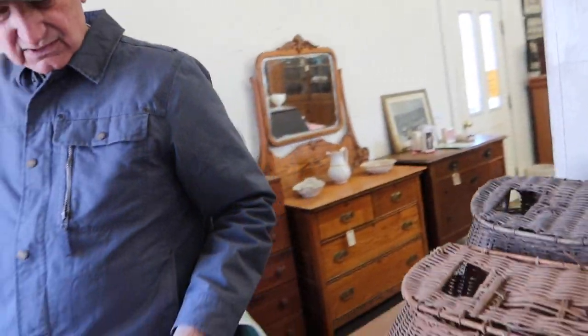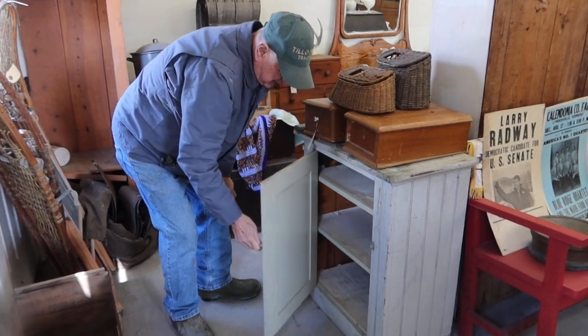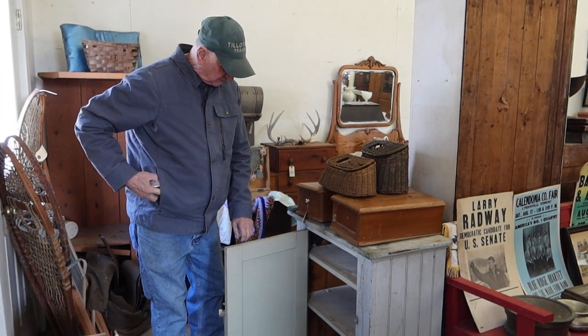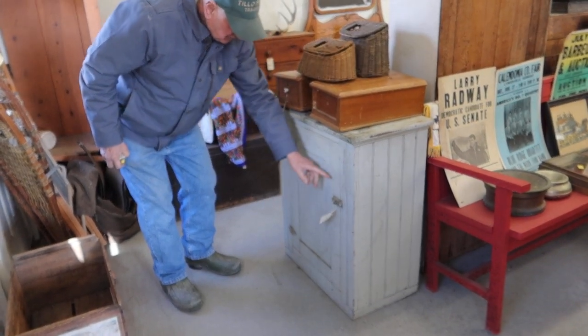Now we have this really nice little — I guess it was a wall cabinet. Same thing. Clean, original paint, single panel door, original hardware.